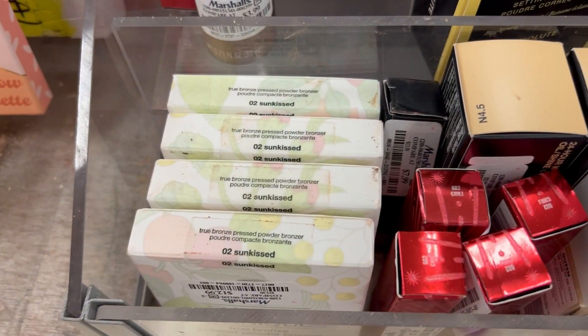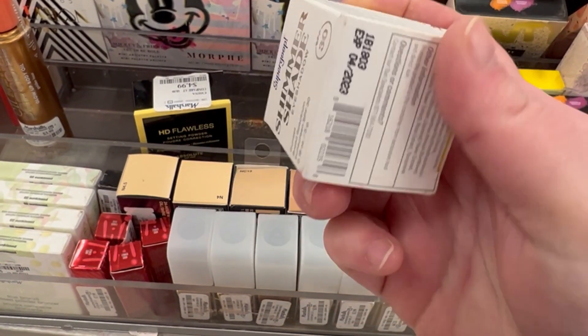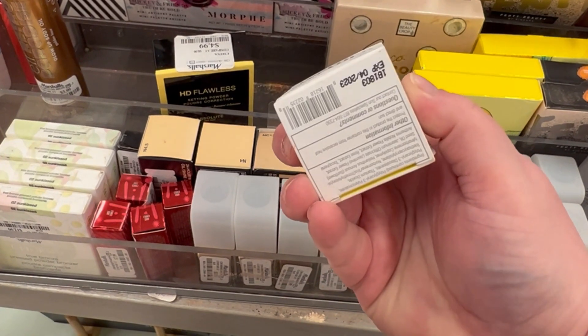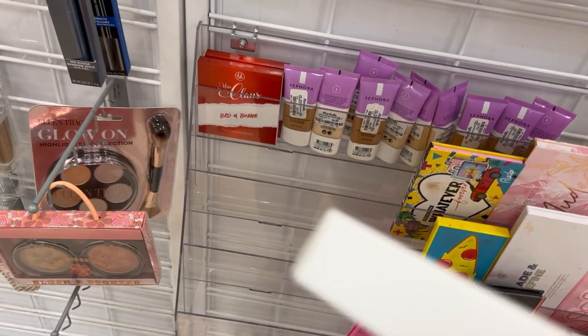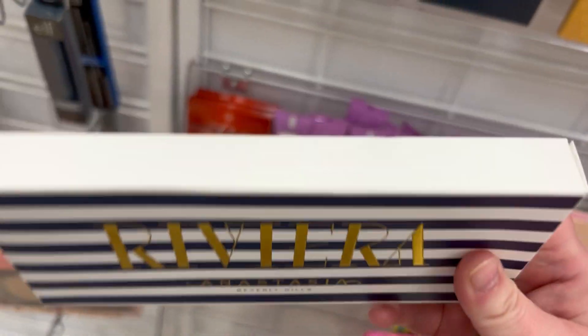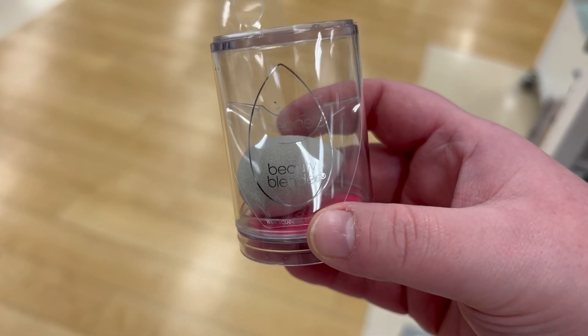There are also a lot of Clinique True Bronze Pressed Powder Bronzers in Number Two Sun Kissed for $12.99. A Supergoop Shimmer Shade eyeshadow with SPF 30 for $5.99 — interesting, no shade name. The Anastasia Riviera palette is back for $19.99 — not bad since it's cheaper than the Subculture at $24.99. They finally have the Beauty Blender concealer sponge here for $9.99. A new Sigma Domed Utility Brush for $7.99 — great for packing on shadow.